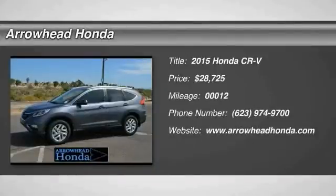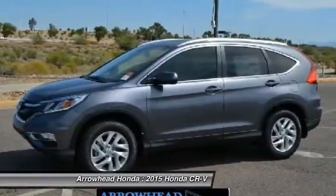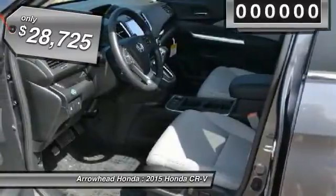The 2015 CR-V — a top recommended vehicle because of its car-like driving manners, good value, cool technology, and comfy interior.